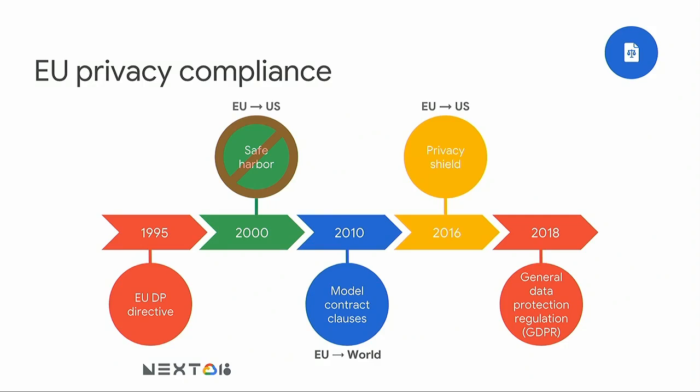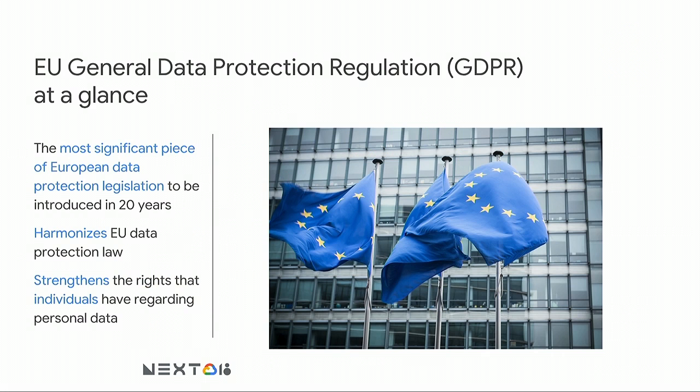The recently enacted General Data Protection Regulation, GDPR, replaces the 1995 directive. The GDPR is extremely significant — it's the most important piece of legislation since the 1995 directive. It's a regulation, not a directive. The directive from 1995 directed member states to pass their own laws reflecting its requirements, resulting in similar but somewhat patchwork laws which made compliance challenging. GDPR has direct force of effective law, presumably to help reduce inconsistent enforcement, and it strengthens the rights of individuals.